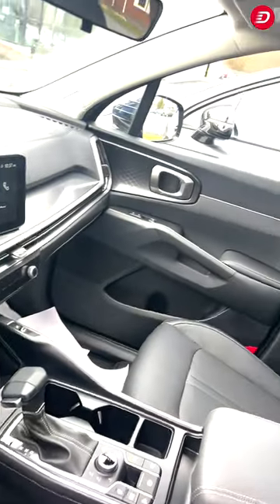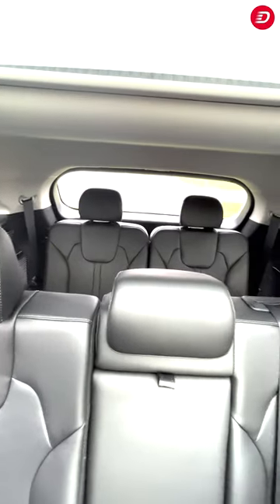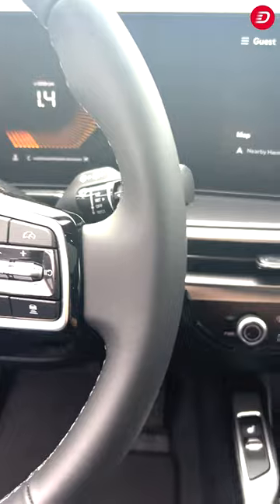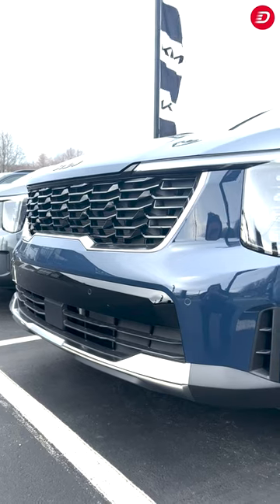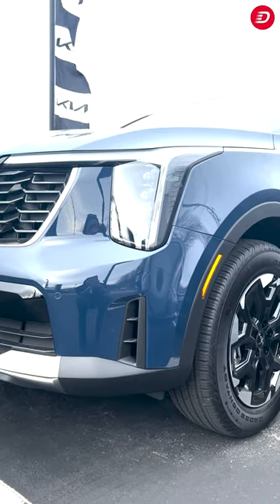Step inside the Sereno and experience comfort and convenience at every turn. The spacious cabin offers ample room for passengers and cargo, while advanced technology keeps you connected on the go. The Sereno is equipped with all-wheel drive, making it ideal for tackling various road conditions with confidence.